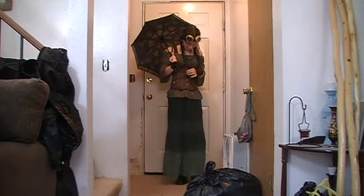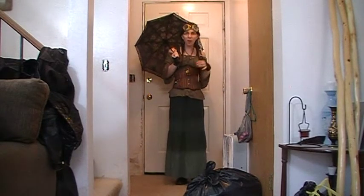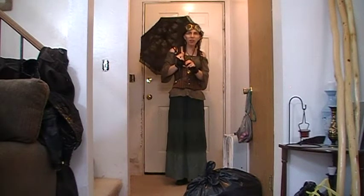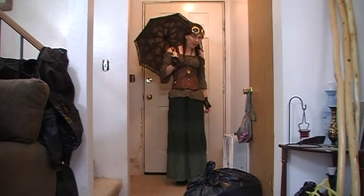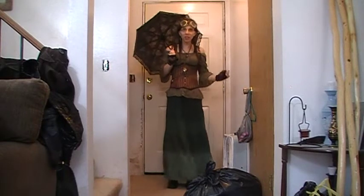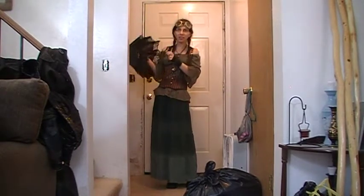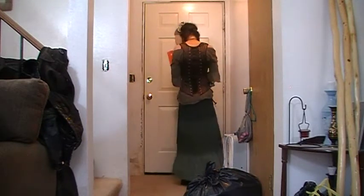So this is my second steampunk outfit. Here's the front, and here's the back — what it looks like.